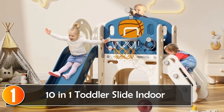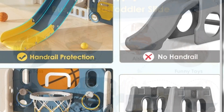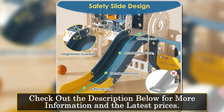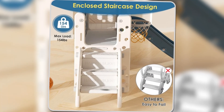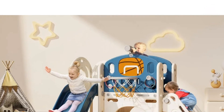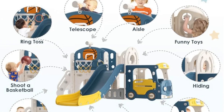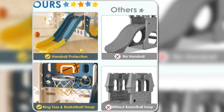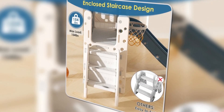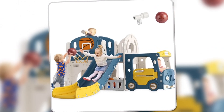At number one, looking for the perfect playset for your toddler? The 10-in-one toddler slide indoor is a great choice. Made from sturdy, ASTM-certified HDPE material, this slide can hold up to 154 lbs, ensuring a safe and durable playtime for your little one. It features an all-in-one activity center with a slide, basketball hoop, and ring toss games, promoting physical activity and coordination. The closed staircase design ensures a safe climb, while the wide buffer zone provides a smooth slide. Ideal for indoor or outdoor use, it's easy to assemble and disassemble without any tools. Perfect as a gift, it offers hours of fun while helping your child develop motor skills and a sense of adventure.